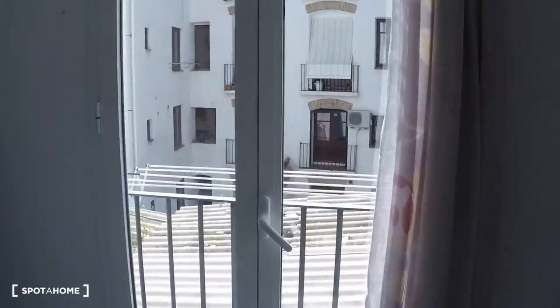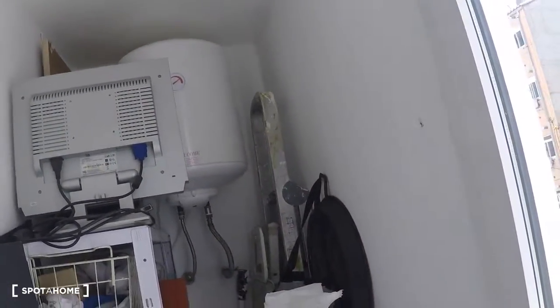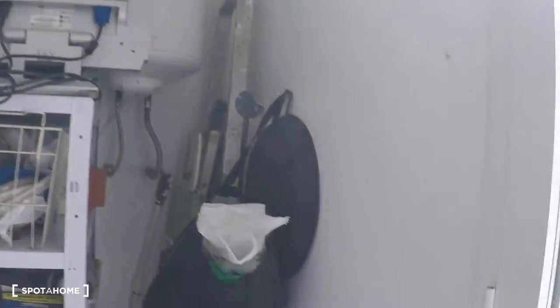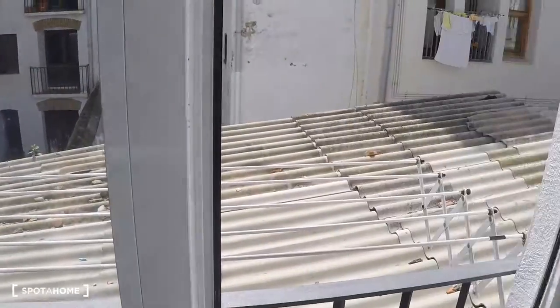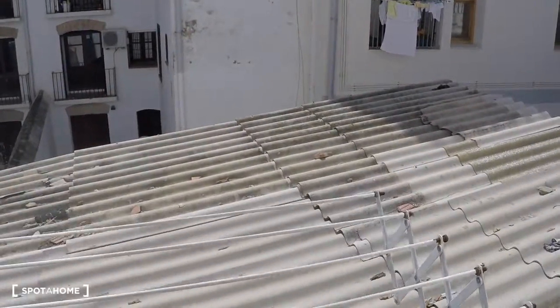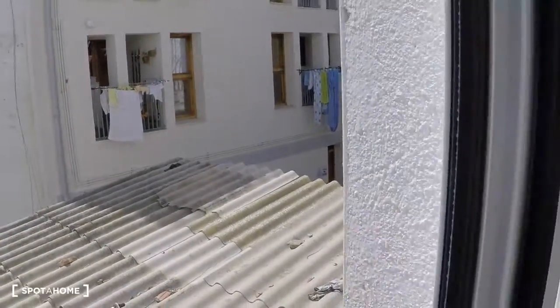Here we have another part of the house where you have some storage and an electrical water heating system. There's more storage space here and a glass door with interior views, and there you have the clothesline to dry your clothes. That was all — hope you enjoyed. This was José Manuel Díaz from spotahom.com in Valencia. Adiós.